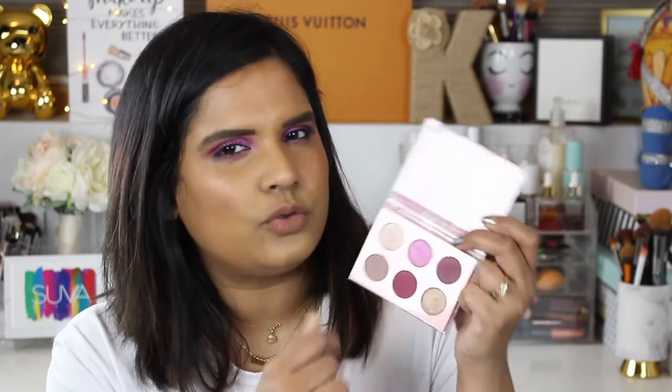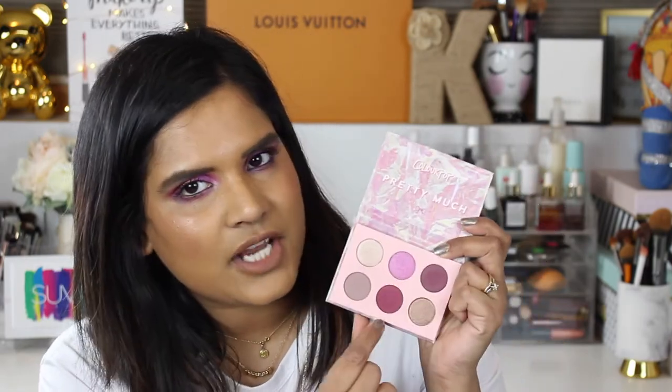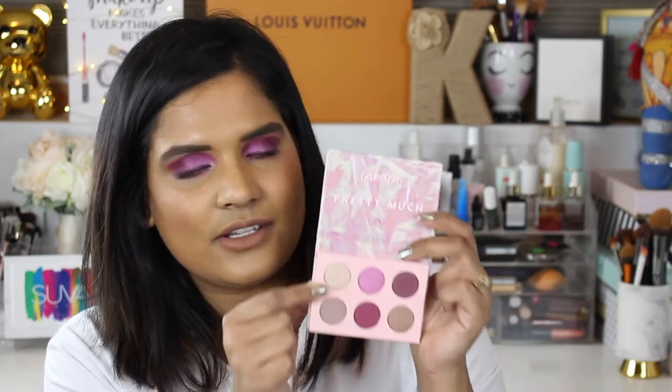To top off the shimmer I used the Colourpop Pretty Much Palette with the shade OTP, which is a beautiful lavender shimmer that really makes the eyelid pop. I've been really enjoying this palette — it's a little darker and more cool-toned than I expected, but I really like the purple shades. I also used the shade 'Neither Do I' as a brow bone highlight. These palettes are so handy and at $12 I really can't complain.